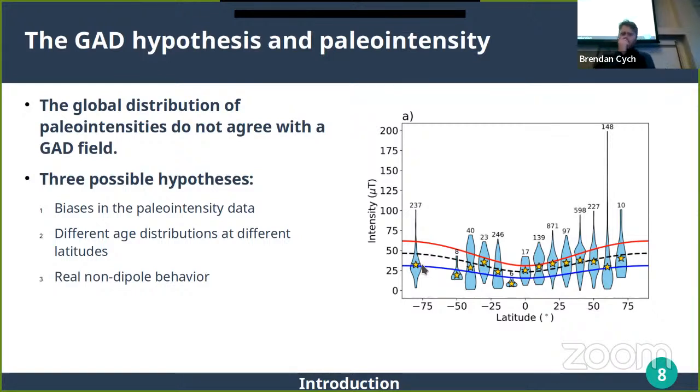At low northern latitudes the yellow stars correspond more closely to today's field, but in the southern hemisphere — particularly at high southern latitudes like Antarctica — the data look more like half the field on average. You'd expect that as a time average things behave like a dipole. There are perhaps three possible reasons: biased paleointensity results, different age distributions at different latitudes, or the field really isn't dipolar over the last five million years when these data come from.